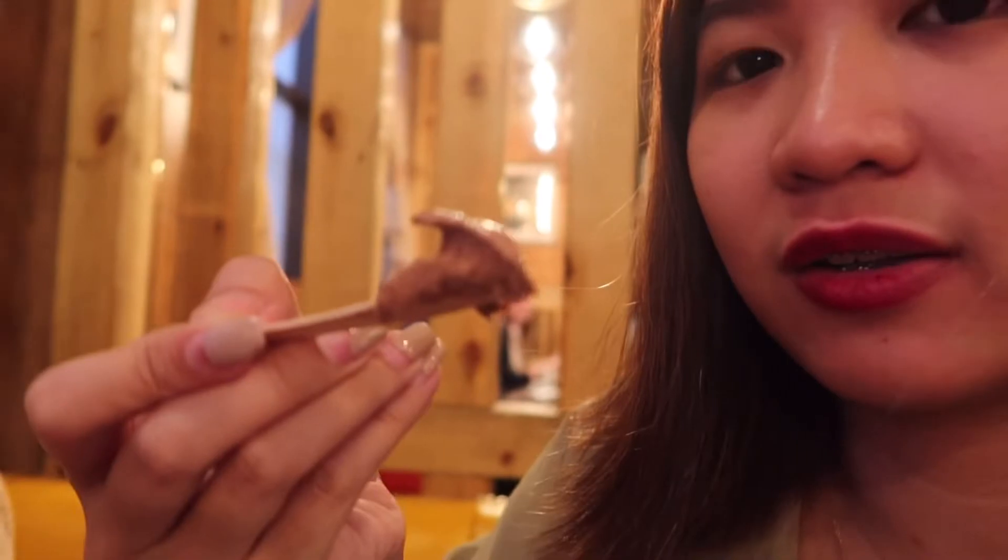Let me try. Okay, let's try it. Wow. So creamy. And it's dark — it seems dark, it's kind of dark. It has a little something. I love it.